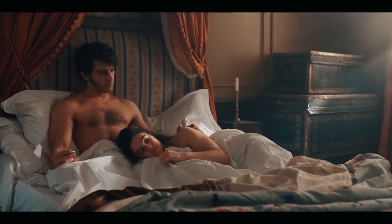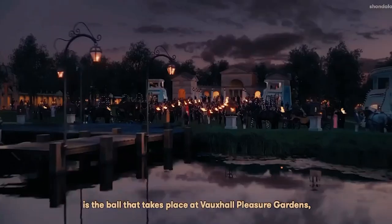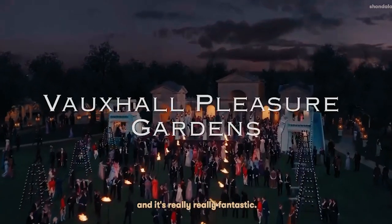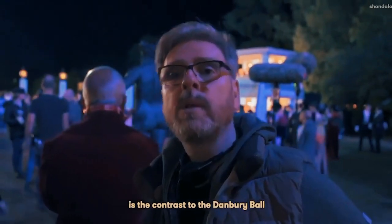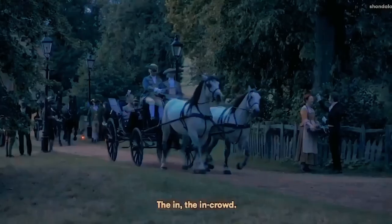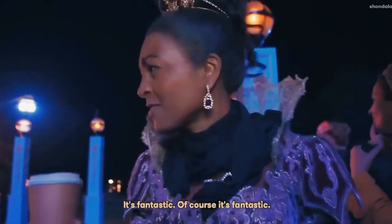A cool behind-the-scenes video from season 1 offers a peek at what production was like shooting the ball scenes. The ball being filmed that evening takes place at Vauxhall Pleasure Gardens and is featured in the first episode, providing a contrast to the Danbury ball. There are snippets of Simon and Daphne's first dance, some interesting historical context, and a fun cameo from Adjoa Andoh in full Lady Danbury grandeur.